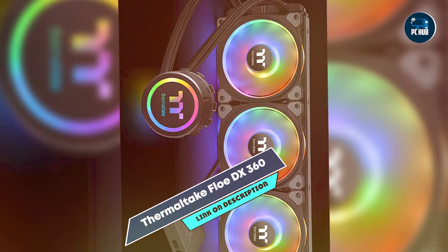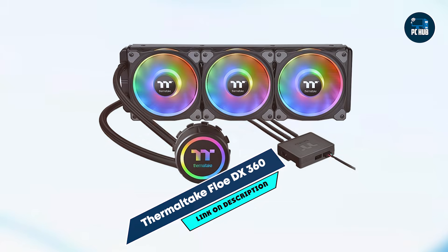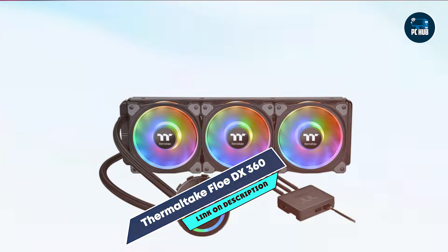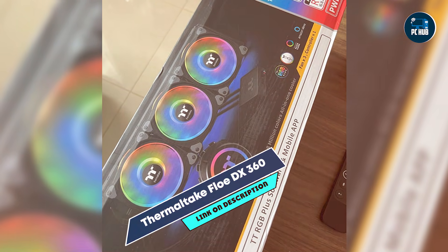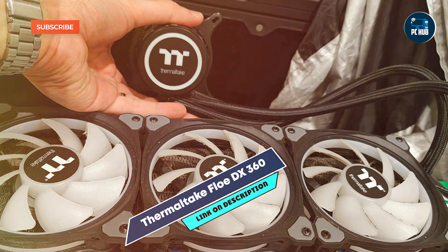Installing the Flow DX360 is straightforward, with clear instructions and compatibility with both Intel and AMD sockets. The RGB software allows for easy lighting and fan customization, and the system's quiet operation ensures minimal distractions while gaming. Its robust design supports efficient cooling, making it suitable for gaming rigs with high demands.